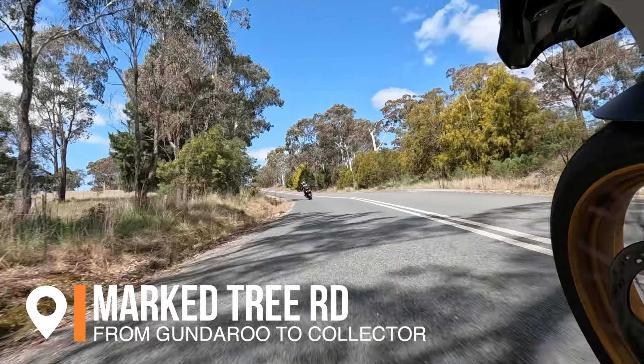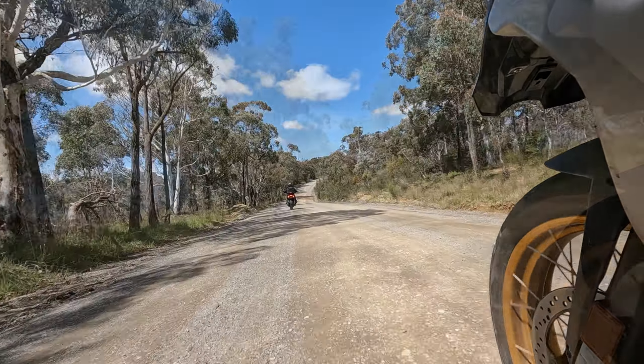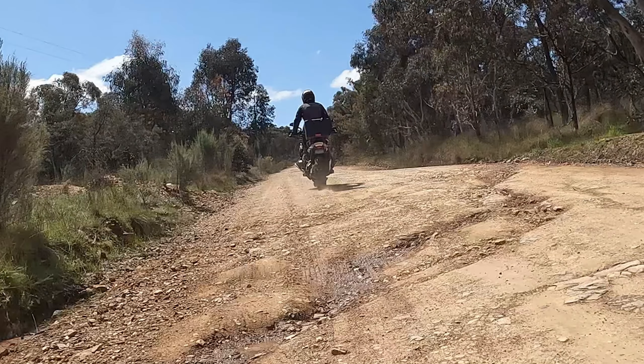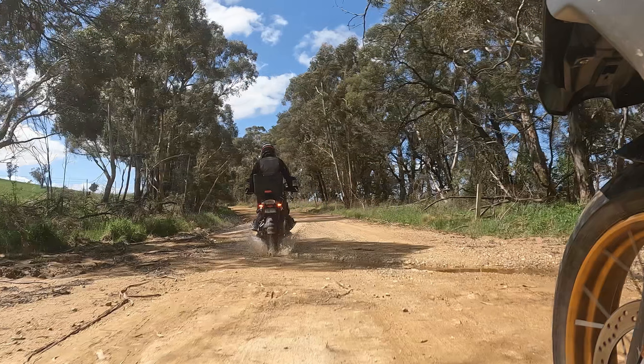From Gundaroo, we took Mark Tree Road. This road starts off as pretty quality bitumen, and not too many kilometres in it turns to also good quality gravel or dirt. Some sections had some recent rain causing ridges, ruts in the road, and a little bit of water. A lot of that rain has caused some damage to the road, but overall it's in pretty good condition — much better than a lot of sealed roads with potholes.